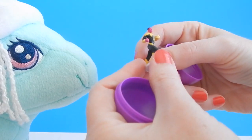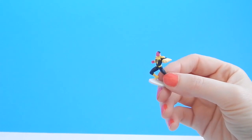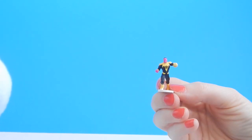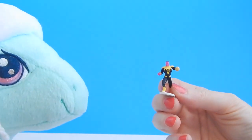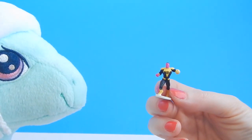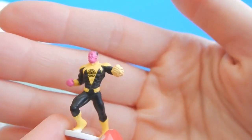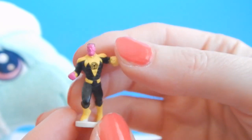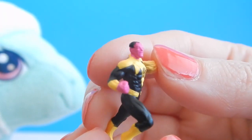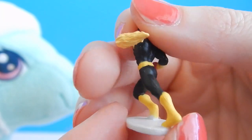Alright! Looks like we got... who is this character, Minty? Do you know? It's Sinestro? From Green Lantern? Okay, cool! Well these are super detailed! Wow, I cannot believe the detail on this little tiny figure. This is maybe like an inch tall and you can see the detail in his face. That's incredible!